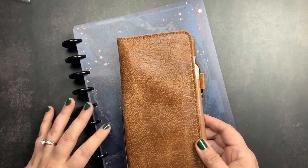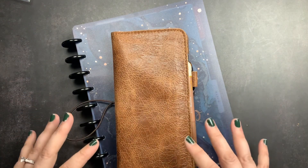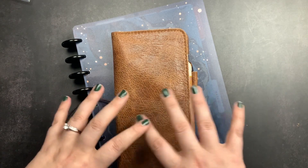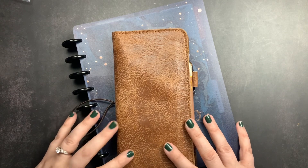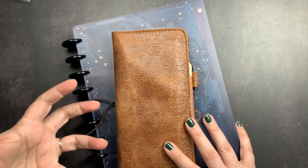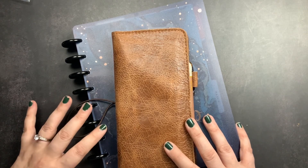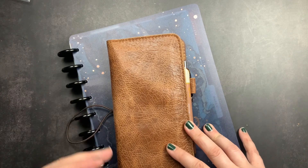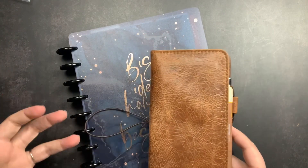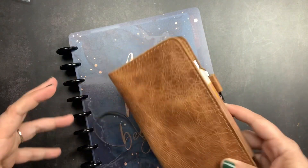These planners are for my channel, Just Scribble, but I'm also working on a website, so now they're more brand planners versus just social media. There will be predominantly YouTube content in here because that is most of what Just Scribble is, but there will be some website stuff as well. I've been using a classic Happy Planner size disc-bound system for my social media planner for about a year and a half and I absolutely love it, but I don't love carrying it around when I'm on lunch break or out and about, so I decided to add a more portable planner.